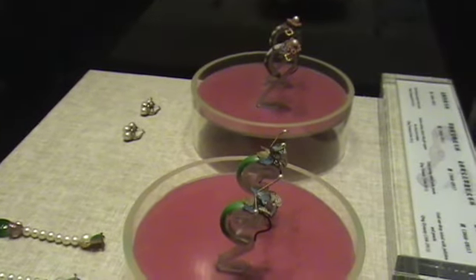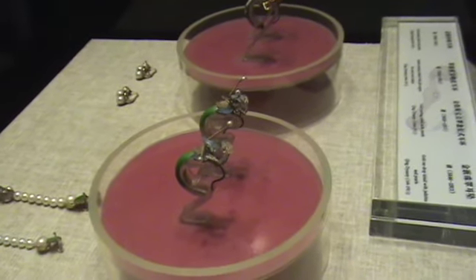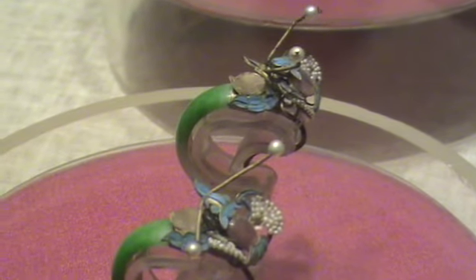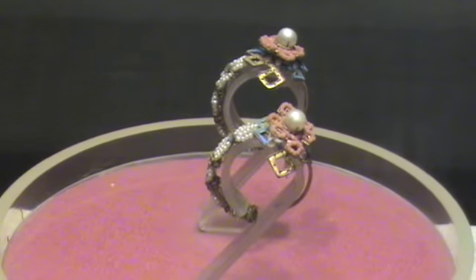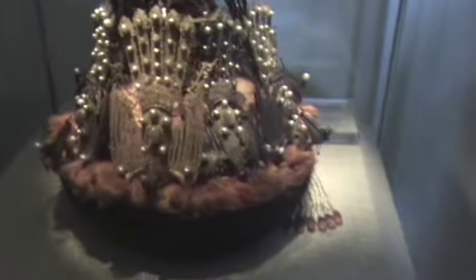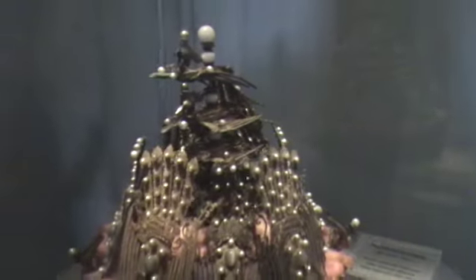These are earrings or ear drops. Look at the intricacy of this one — a little bug or insect of some sort. This is an array of birds, probably of gold with pearl, but each of them is flying downward almost, although there's a stack of them going towards us.